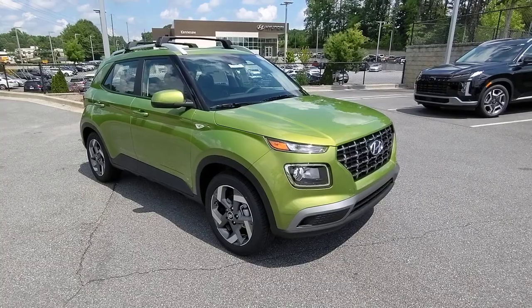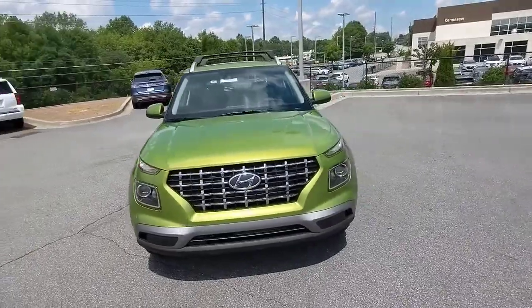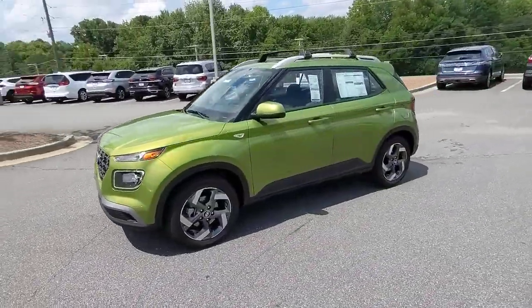Can you see yourself in the 2022 Hyundai Venue? This tech-savvy Venue is equipped to make your active urban lifestyle easier and more convenient.